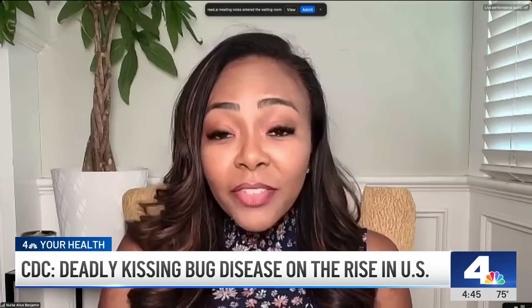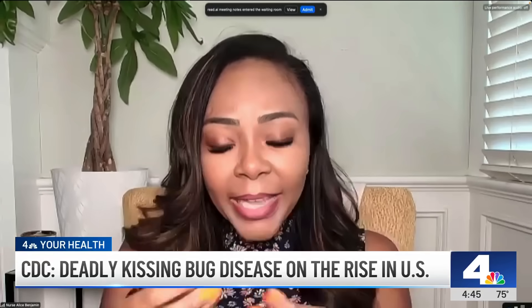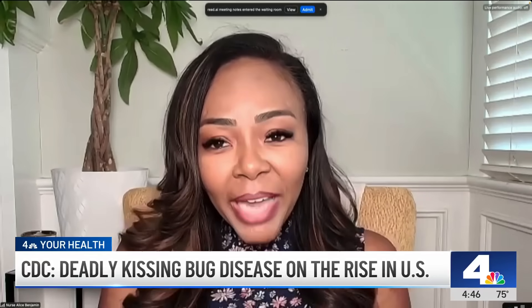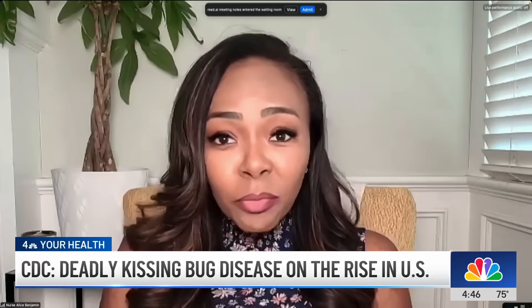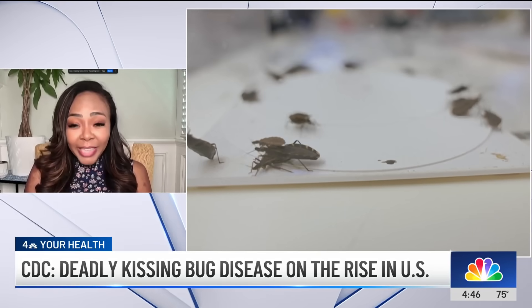So the kissing bug — it's actually the triatomine bug. It is a bug that carries a parasite. What happens is when you're bitten, the bug leaves poop behind, and obviously we scratch our bites, rub our eyes, and touch our mouth. The concern is that the parasite the bug has left enters our body systemically and can cause real harm — like heart problems, irregular heartbeats, heart failure, and real damage to our digestive system.